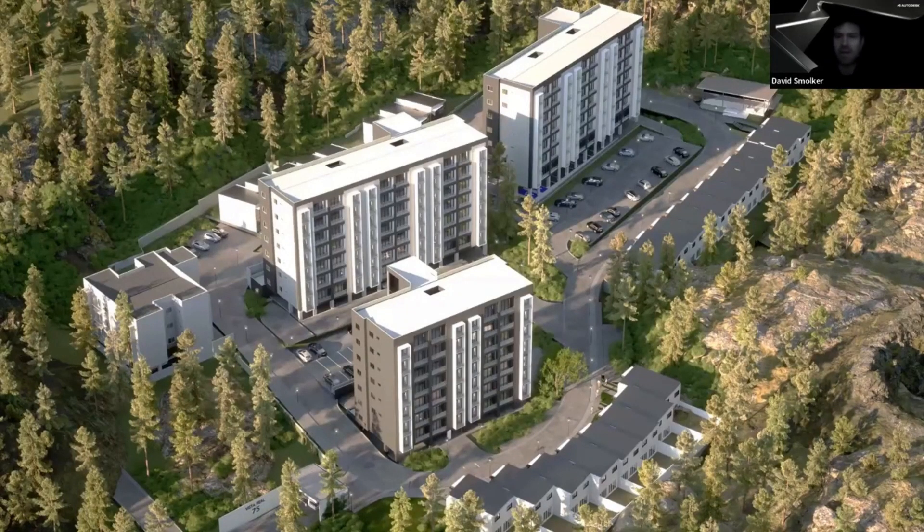Great examples, Cesar. And I apologize, I'm having some camera issues. Interesting to see both more traditional and more cutting-edge outcomes that architectural visualization can help bring to fruition. So let's get into the details. How does Revit support customers who view visualization as essential in achieving design and business outcomes?